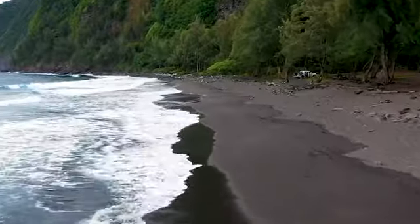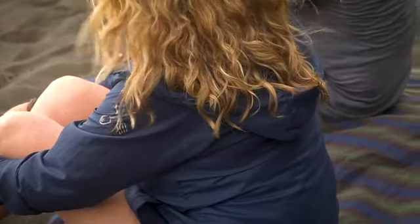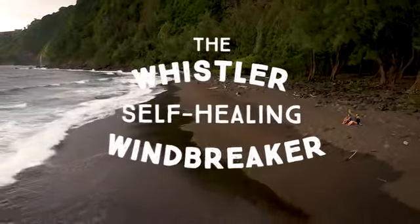With your help, we are able to bring more eco-minded products to the world. Please back and share our project and get blown away with the Whistler Windbreaker.